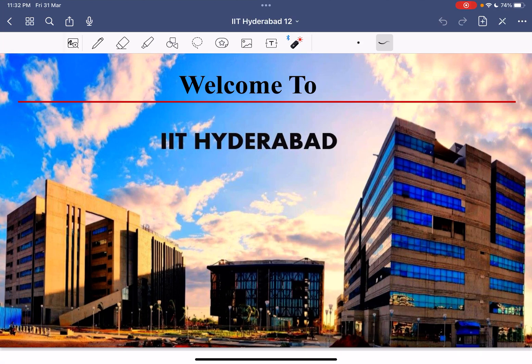Hello everyone, myself Sudhansu Kumar, pursuing Master in Chemistry from IIT Indore. In this session we are going to talk about IIT Hyderabad Department of Chemistry. We will cover a few points like research facilities, fee structures, faculties, infrastructure, and placements — the most important topic in all these videos.